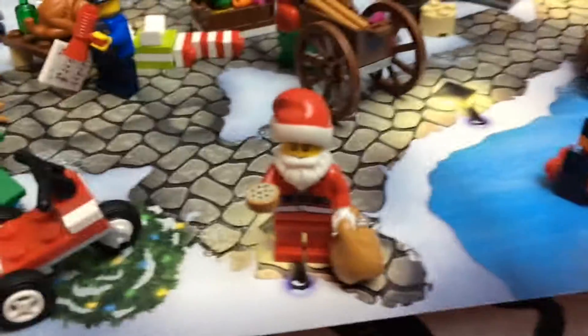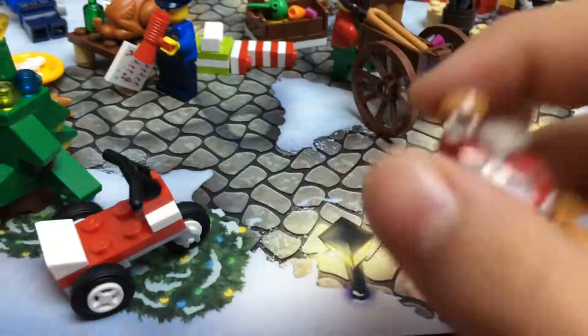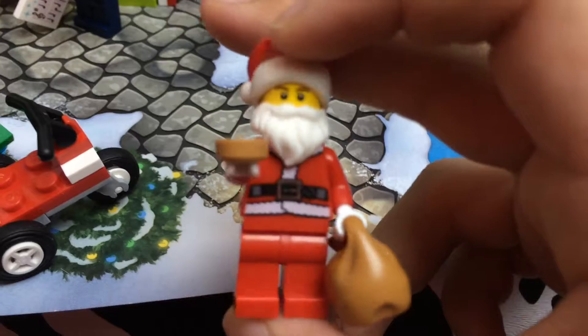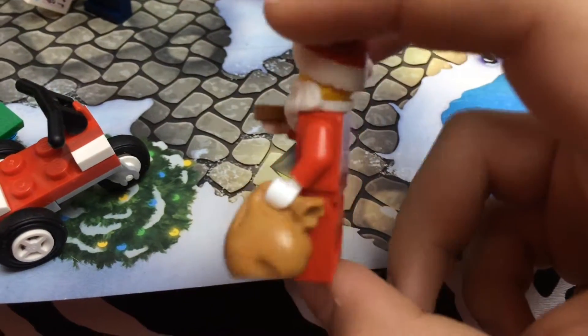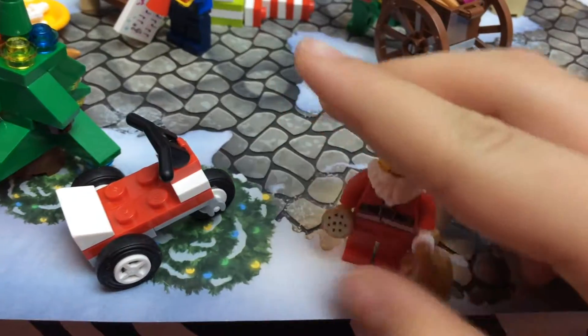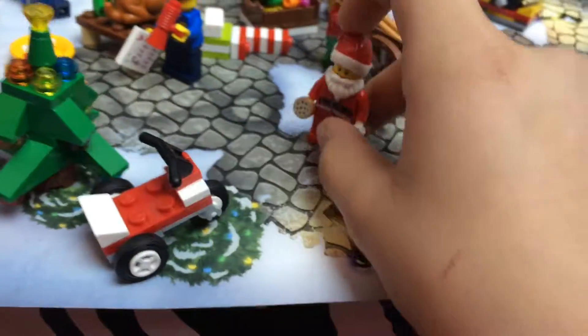I used to not even have one and I'd go on a crazy hunt to make one, but now I have a million. He's just got a cookie and I don't really know — I'm gonna put him maybe just standing in the middle of town.